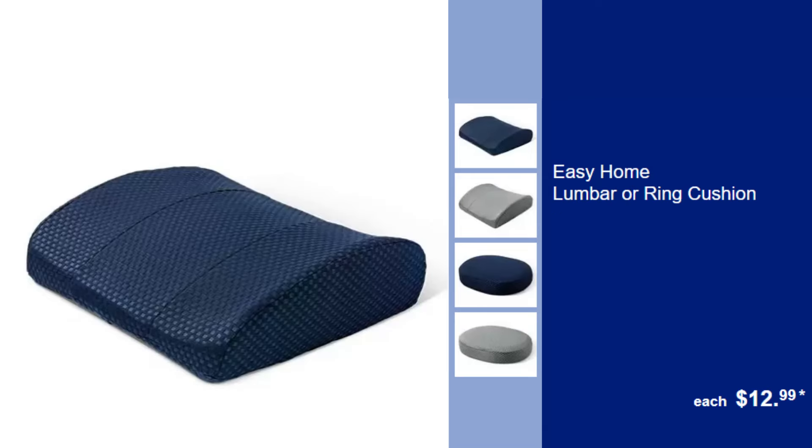Easy Home Lumbar or Ring Cushion, $12.99. Support your back with a choice of lumbar or ring cushions, designed for comfort in any sitting position.